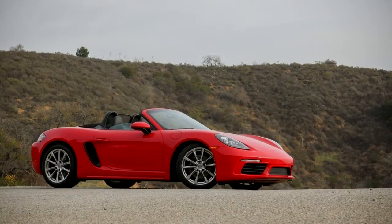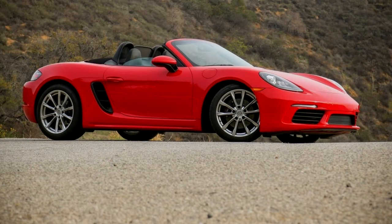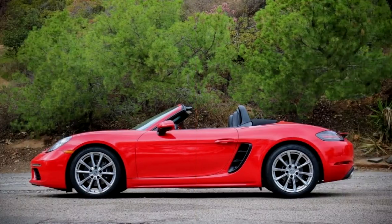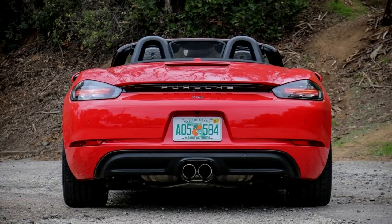When Porsche revised its Roadster line last year, rechristening it the 718 Boxster, restyling it slightly, and swapping in turbocharged 2.0 and 2.5-liter flat four-cylinder engines for its beloved 2.7 and 3.4-liter flat-sixes in standard and S models respectively, we knew we would have to test every powertrain permutation of each to see exactly how the changes would affect their characters and capabilities.